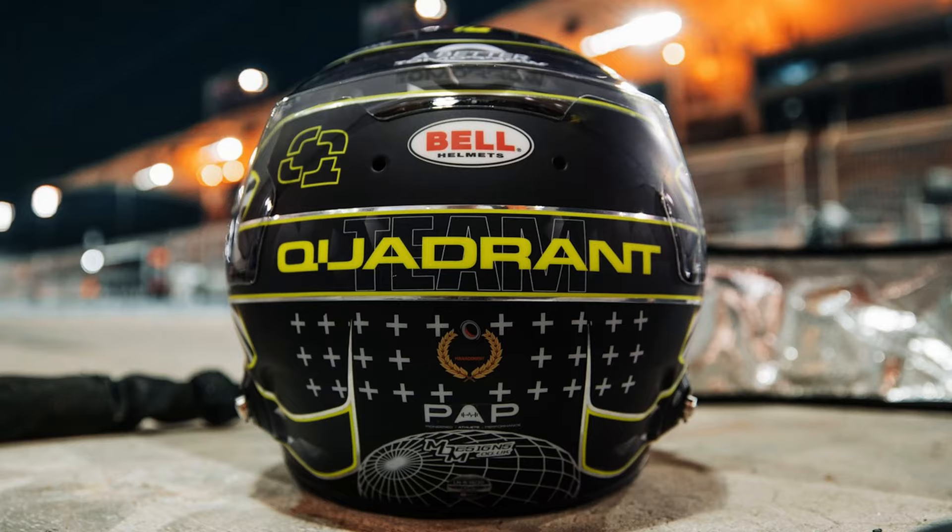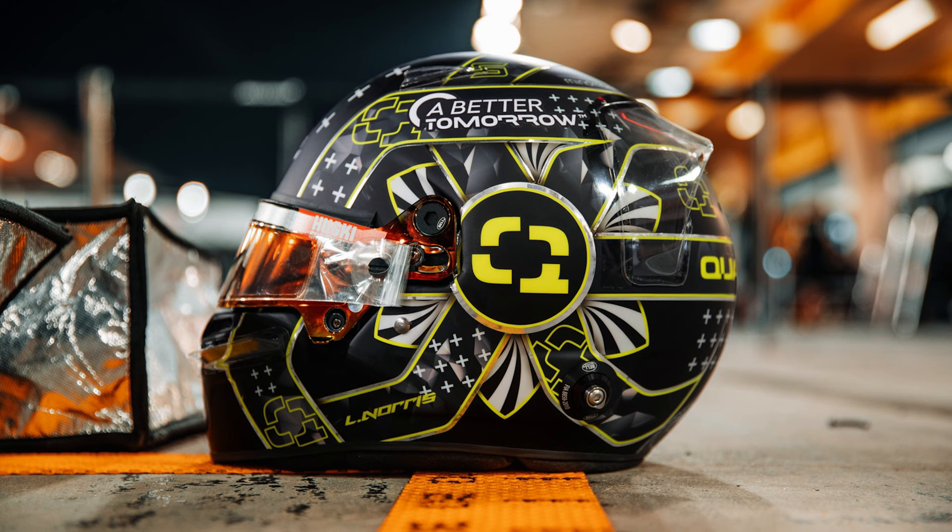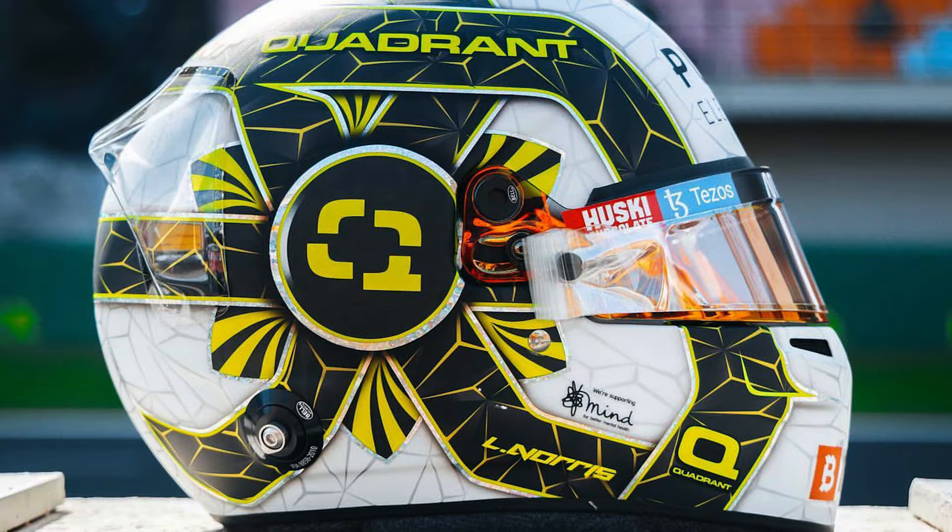The Master Chief helmet is iconic — it's something that everyone always notices as soon as they think of Halo. The previous years have kind of been like Lando's normal helmet with a Quadrant tweak on it, like the all-black one when they first launched, or like last year when we did the white version, a similar sort of theme. So the idea was: we're going to do something a bit different, a bit outlandish.